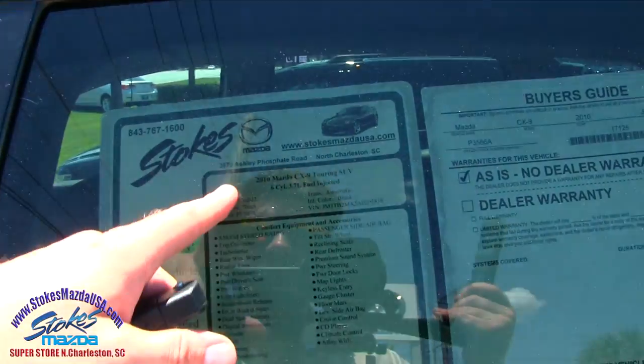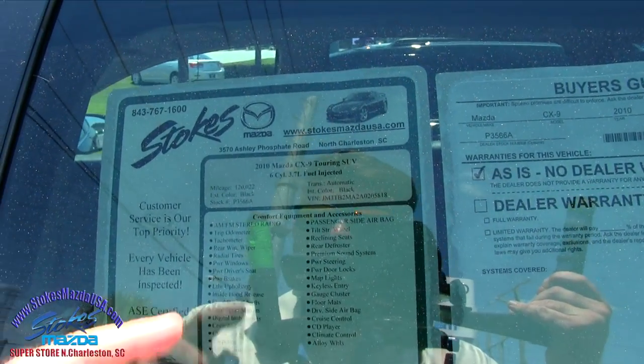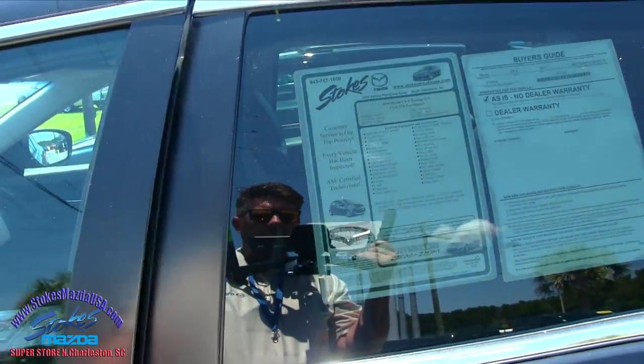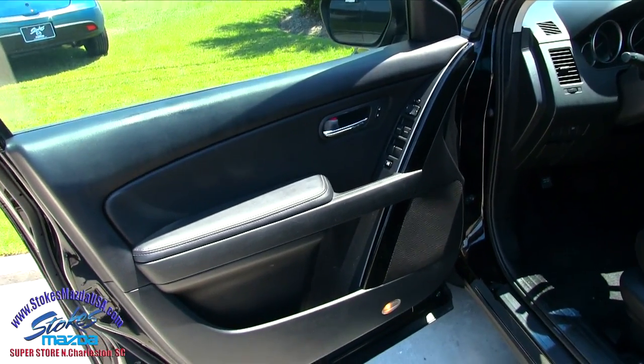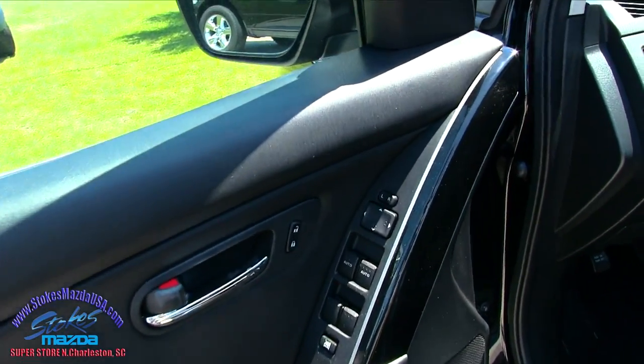Anyways, 2010 CX-9 Touring model, 3.7 liter, 120,000 miles on it, automatic. Well the battery's not dead, the light's on right there on the door. The power windows, power door locks, power mirrors.